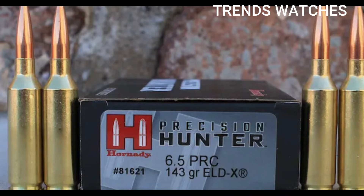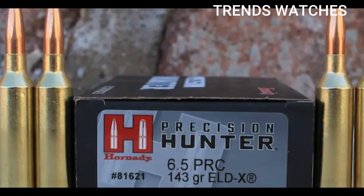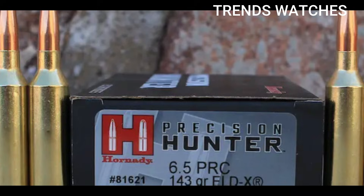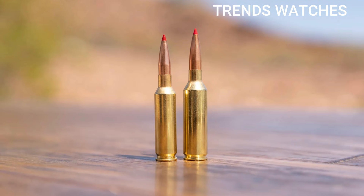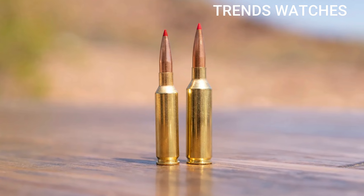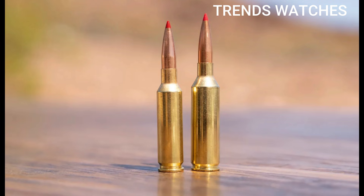For hunting, the 6.5 PRC is effective on medium to large game — deer, elk, mountain goat — with a flat trajectory and devastating terminal performance at long ranges. It is also popular in competition shooting, specifically PRS (Precision Rifle Series) and NRL (National Rifle League), where shooters appreciate the speed and consistency. Pros: higher velocity than 6.5 Creedmoor, excellent downrange energy and BC, great for both hunting and precision competition, commercially available ammo and brass, superior wind performance.